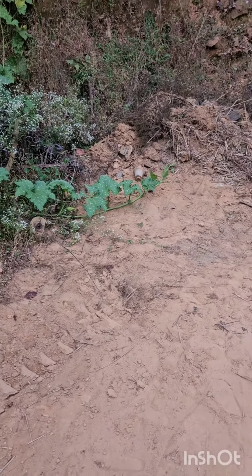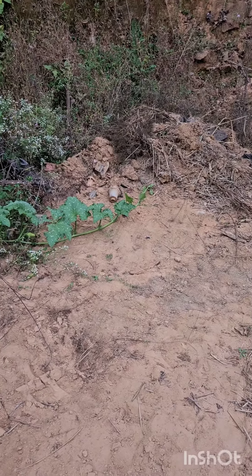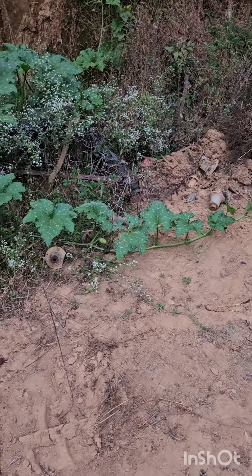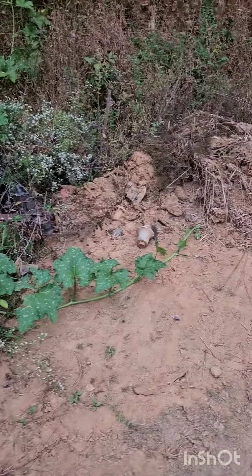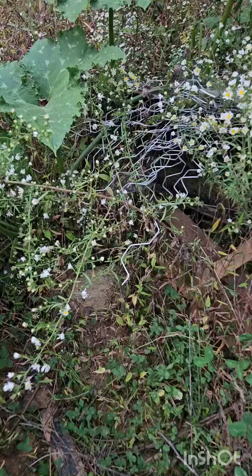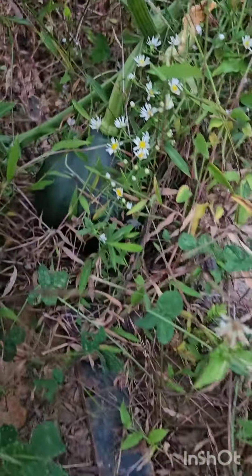Hello everyone, so this is at the — well, not really the edge of our property, but the edge of where our old hoop house or greenhouse was. And my son saw this, he's like, 'Mom, come here and look.' And we're not out here because we're kind of, as you can tell, throwing stuff off to the side so we can clean up.